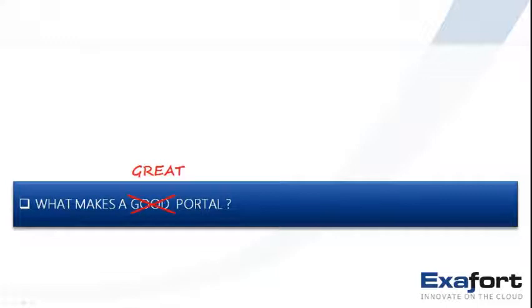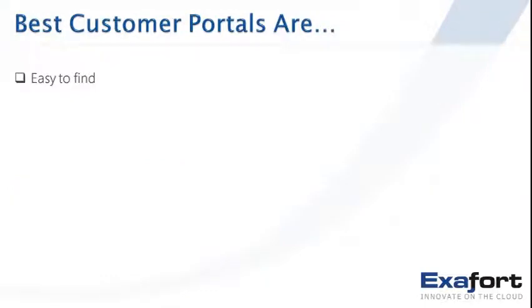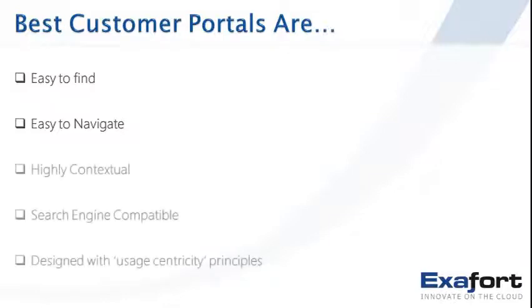What makes a good or great portal? Looking at examples of the best customer portals, the first thing is it's easy to find. As Homer Simpson once said, if you can't find it, grind it — don't let your customers grind it. The other key tenet is to make it easy to navigate: keep it simple and contextual. Make your content search engine compatible, and keep in mind usage-centricity principles and good web page design practices.